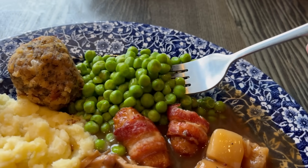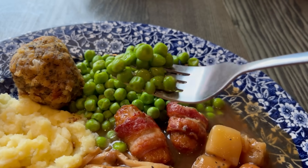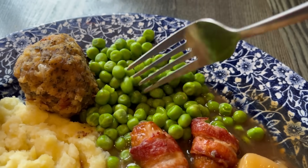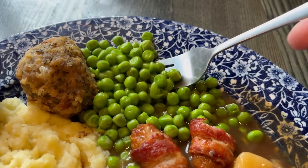Moving on, we've got the peas. They're the standard garden peas, a nice green colour, maybe on the paler side. You get a bit of a pop when you bite into them — they're a little on the al dente side, so still a little bit hard in the middle. Not bad.